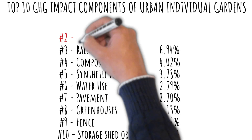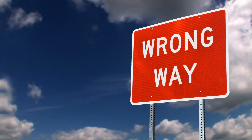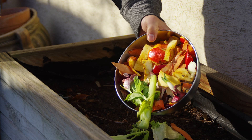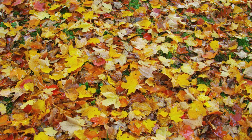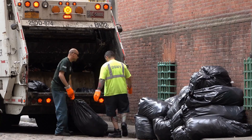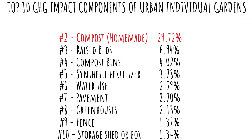Number 2 is homemade compost, making up 29.72% of the total LCA score for all UA. I'd have to question including that at all in this study. Yes, you may well be composting in your home garden, and yes, the composting process will be producing greenhouse gases. But I submit that anything I might be composting would be at least generating as much greenhouse gas, probably more, if it ended up in a landfill rather than my compost bin.